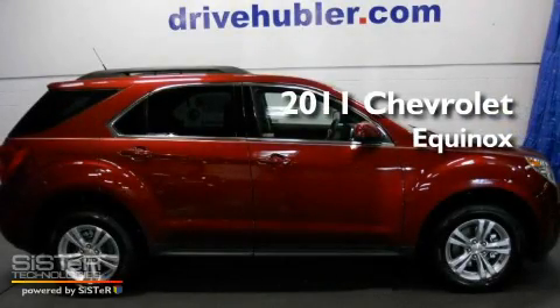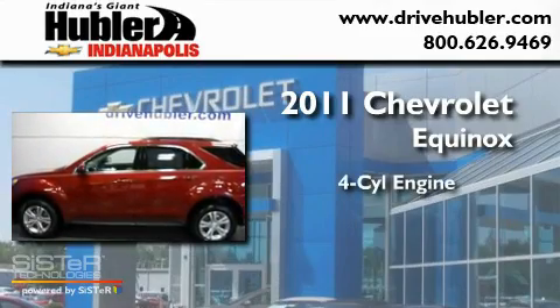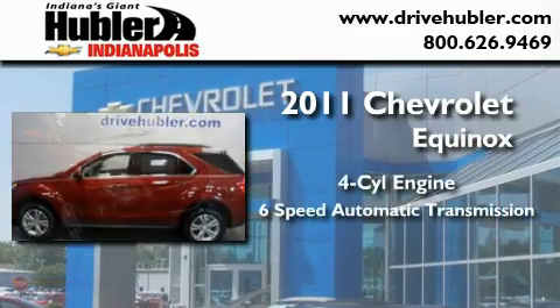This is a brand new 2011 Chevrolet Equinox. It has a four-cylinder engine and a six-speed automatic transmission.